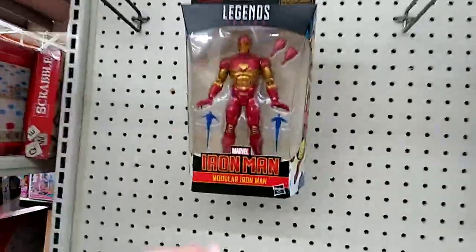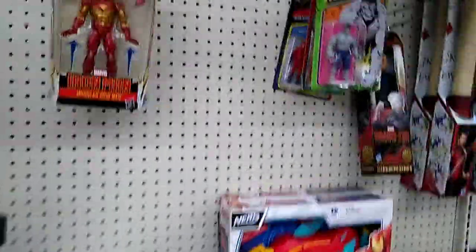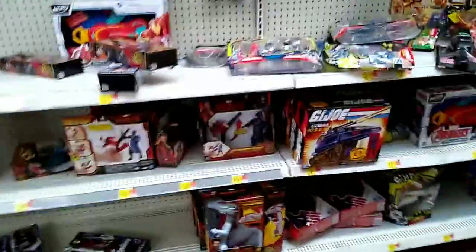They got the Halo stuff but it's the same stuff, they don't have the new series here. They only have this one figure — pretty cool, not really looking for it though. They have Daredevil and Black Panther, which is pretty cool.